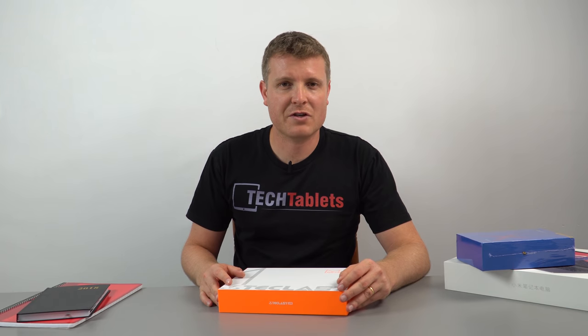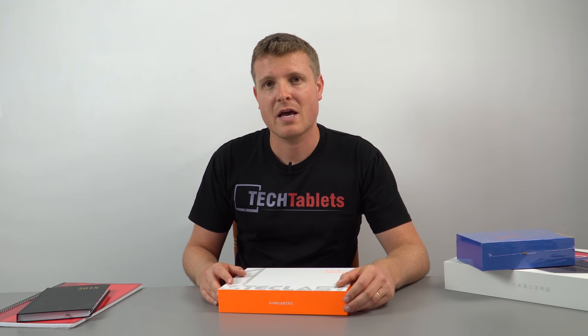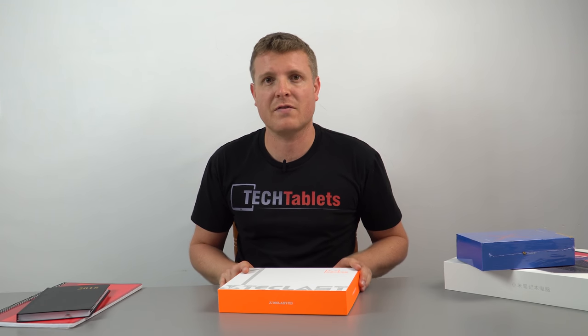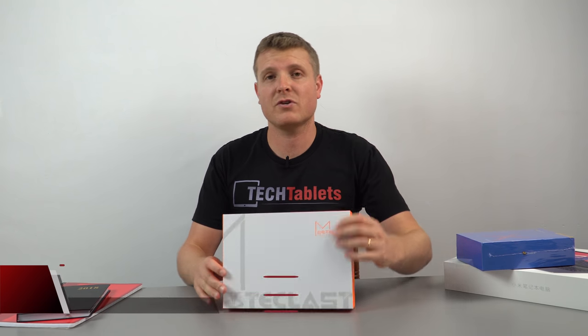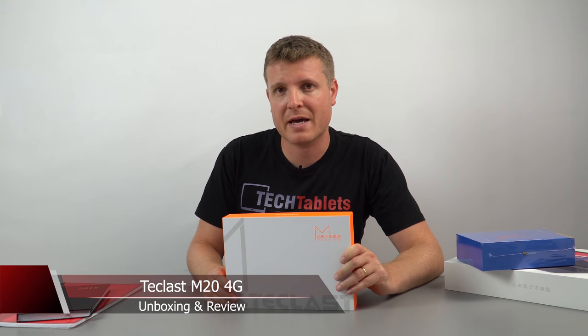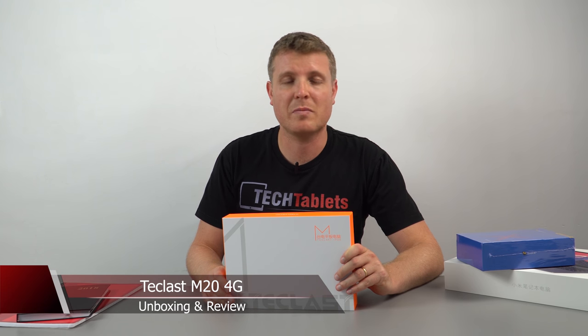We have seen from the Chinese manufacturers various different Helio X20 DekaCore tablets, and now it is Teclast's turn. Their approach is slightly different — they've gone with the Helio X23, which is just a tweaked version of that same chipset. It's slightly faster with a 2.3 GHz maximum turbo, and it also has a slightly faster GPU clock.